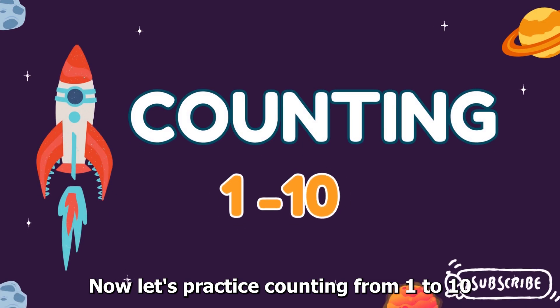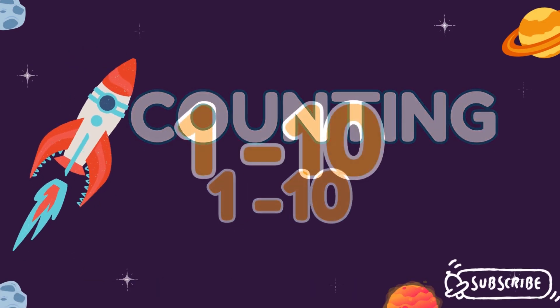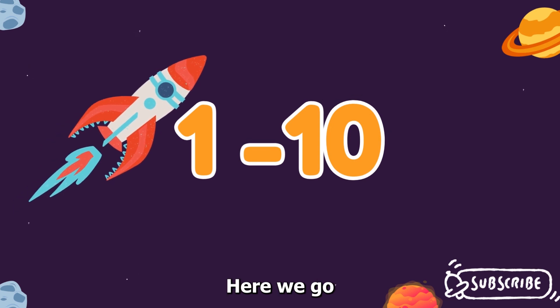Now let's practice counting from one to ten. Are you ready? Here we go.